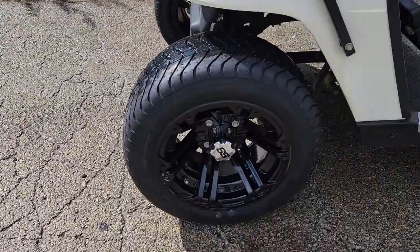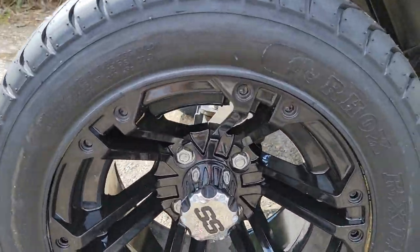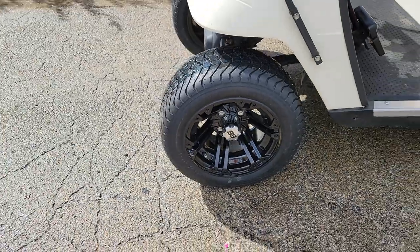This one here, it's got the nice SS wheels on it, alloy rims, 12-inch turf tire. Check it on out.